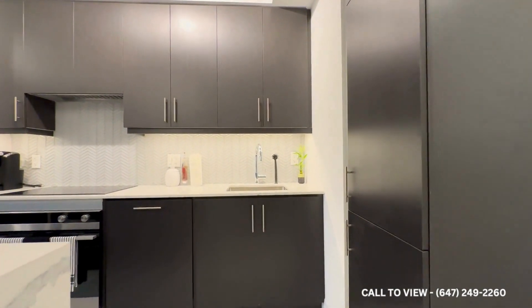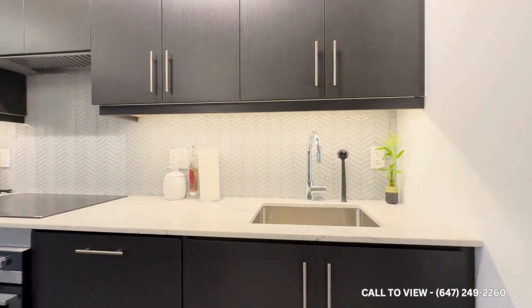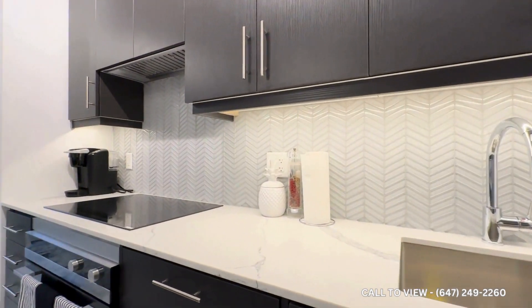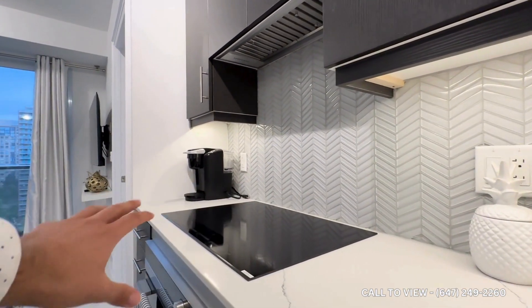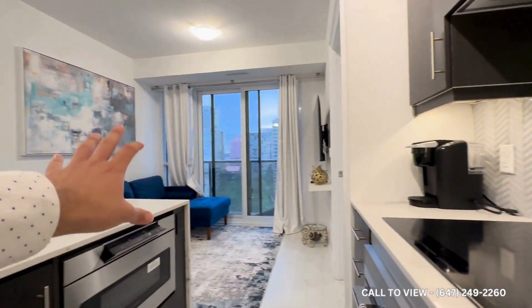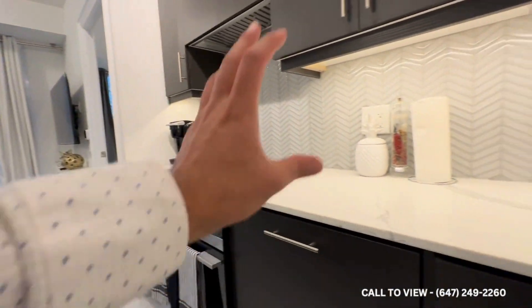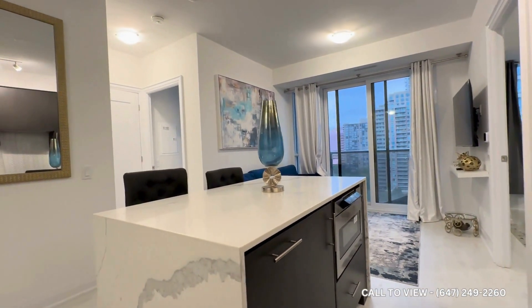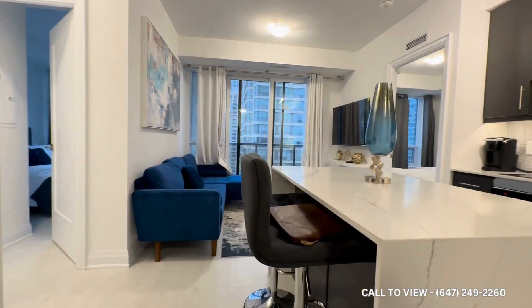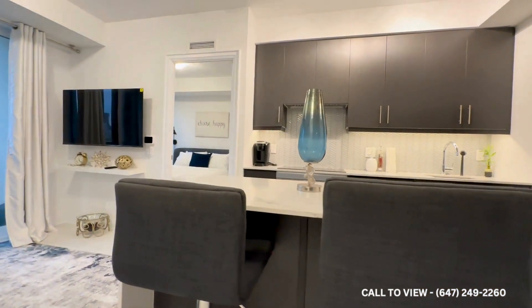Coming in, you have your kitchen with your built-in appliances. You have beautiful quartz countertops and a beautiful backsplash. You can keep all the appliances and utilities. You have a Fisher & Paykel cooktop with your oven just beneath, a hood, a microwave, and a dishwasher. You have this beautiful island, great for dining — you can comfortably seat up to four people. And you have a beautiful light-color flooring which goes in contrast with these darker cabinets.